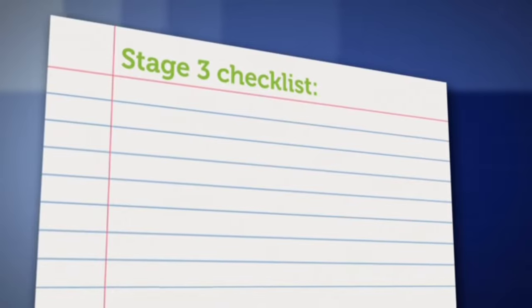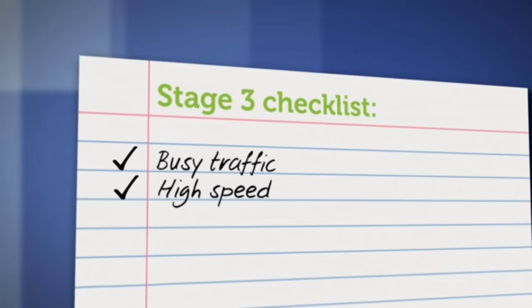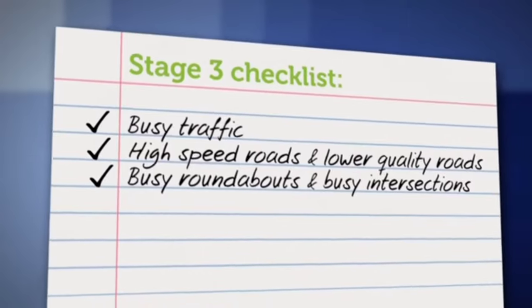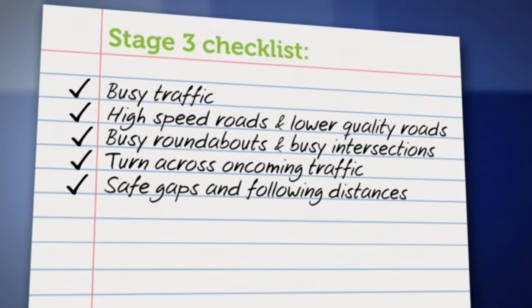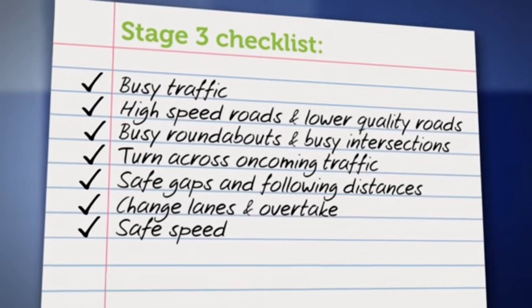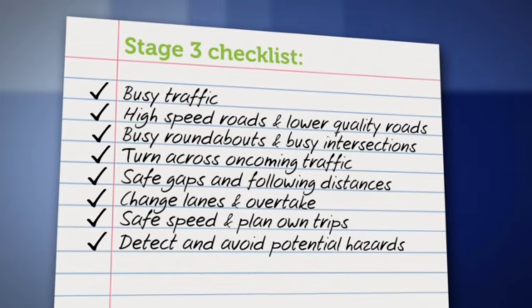In fair weather, wet weather, and at night, learners should be able to safely enter busy traffic, handle high-speed roads, lower quality roads, main roads, busy roundabouts and intersections, turn at lights across oncoming traffic, select safe gaps and following distances, change lanes and overtake, drive at a safe speed, plan their own trips, and detect and avoid potential hazards. If they can do all these things consistently — not just every now and then — that means it might be time for the next stage. If you're unsure, consider using a driving instructor to check if your learner is ready to move on to stage four.